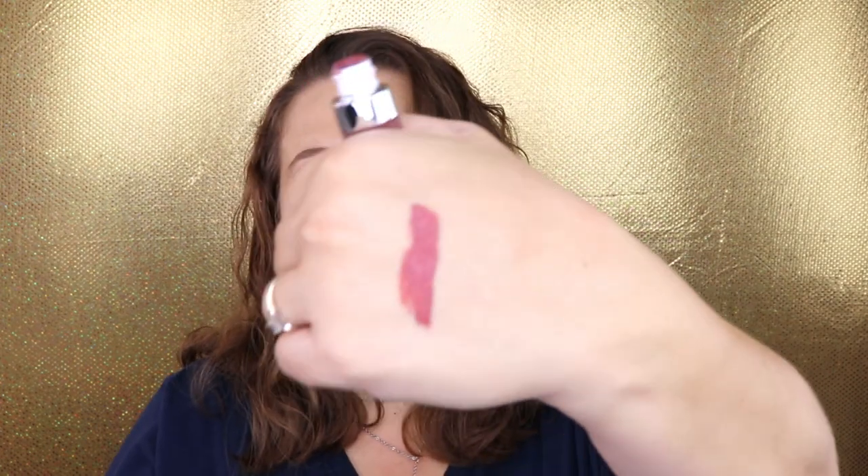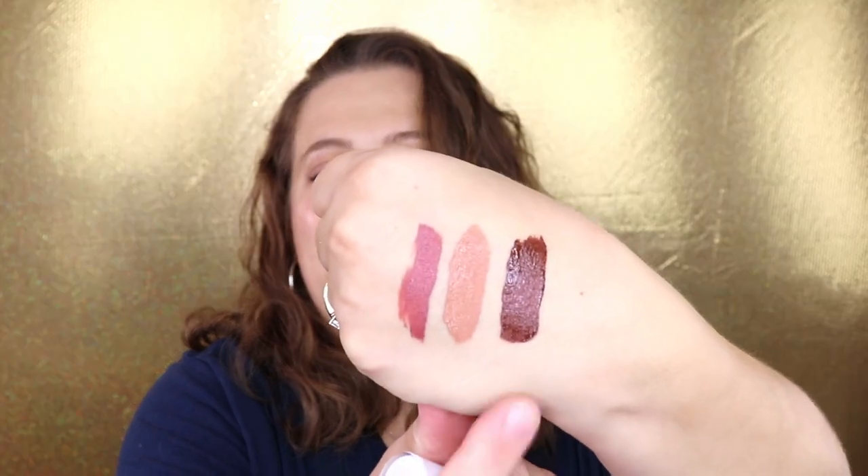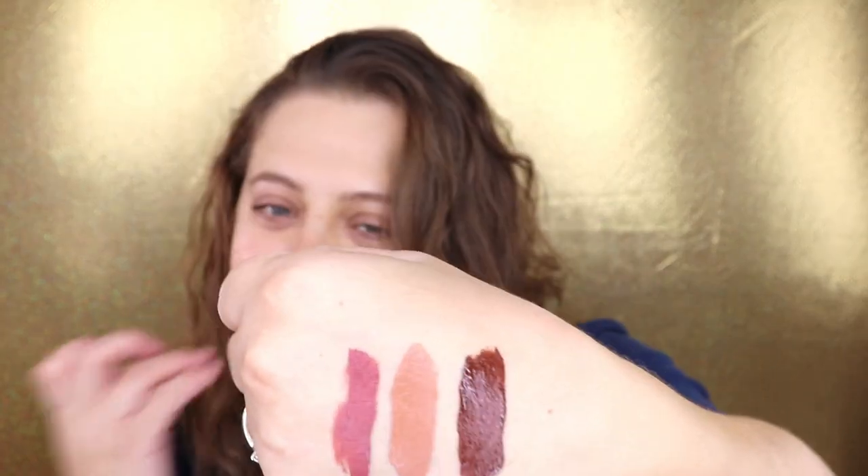The next shade I have is called Knock on Wood — it's like a light brown nude on me, so pretty. Next is Chocolate Wasted, which I got specifically for fall — it's literally perfect. I actually have a picture wearing this on my Instagram if you want to follow me there. It's just beautiful. That's Chocolate Wasted.